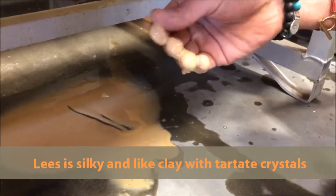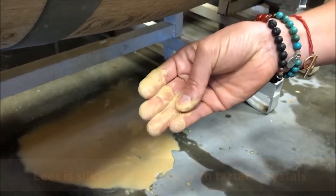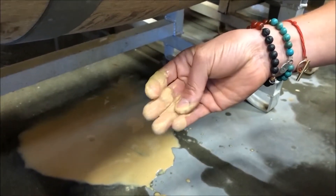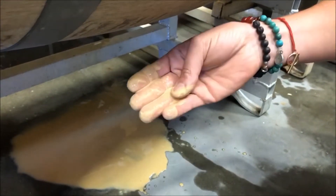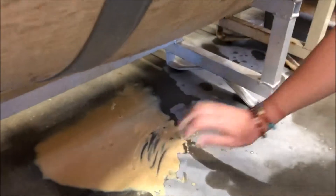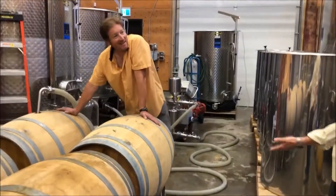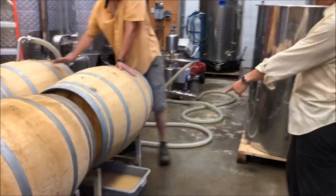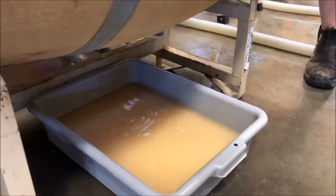And if I do that... silky but thick at the same time. This is made out of dead yeast and tartrate crystals — you can see the crystals on my finger. This is what was left in the barrel that we couldn't get with the cane.